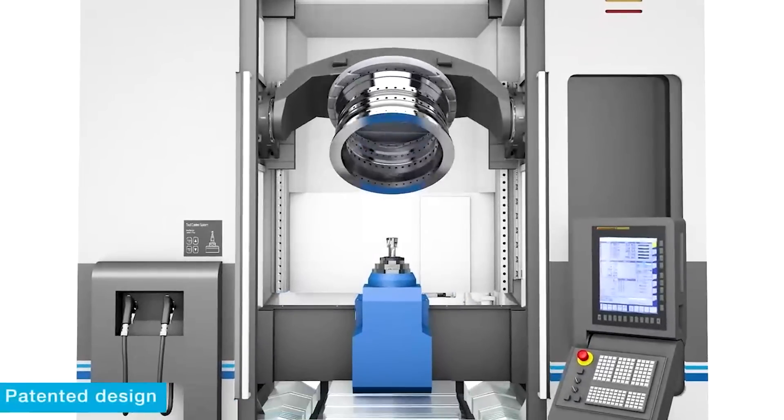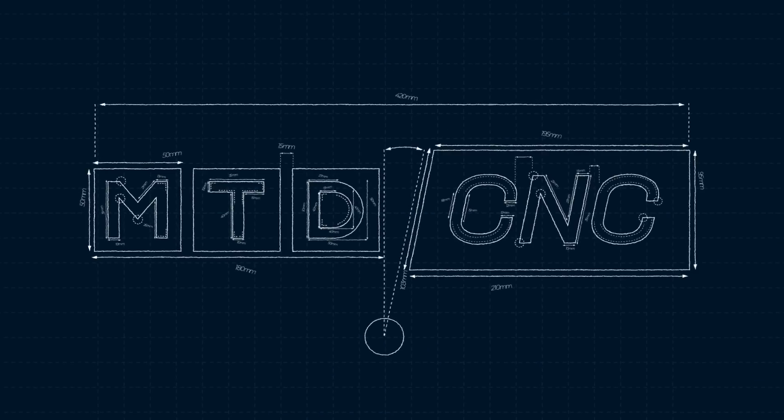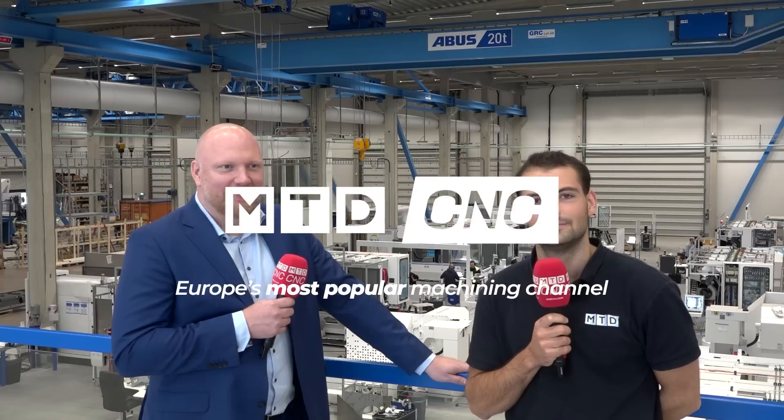We have a patent today and it's a full five-axis machine for a large variety of parts. We've come to the Modig factory in Kalmar, Sweden — this is the headquarters of Modig. But David, for people who've never heard of Modig before, what sets you apart as a machine tool builder?